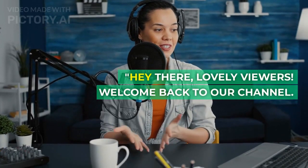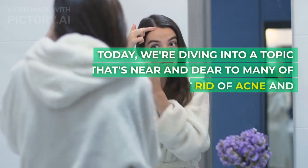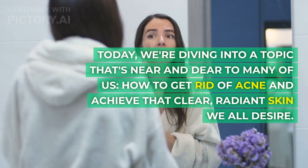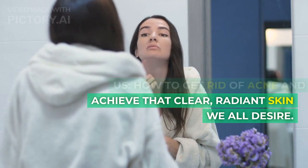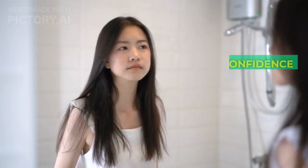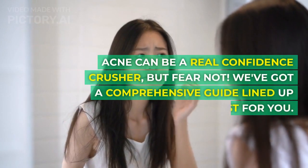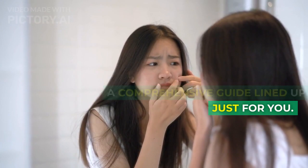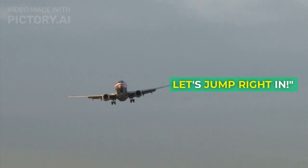Hey there, lovely viewers. Welcome back to our channel. Today, we're diving into a topic that's near and dear to many of us: how to get rid of acne and achieve that clear, radiant skin we all desire. Acne can be a real confidence crusher, but fear not — we've got a comprehensive guide lined up just for you. Let's jump right in.